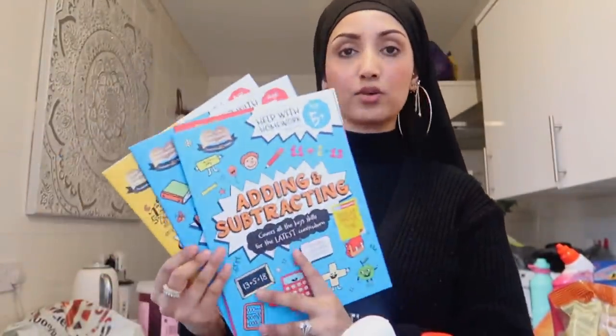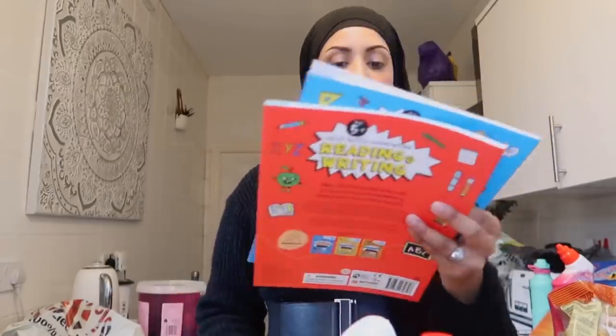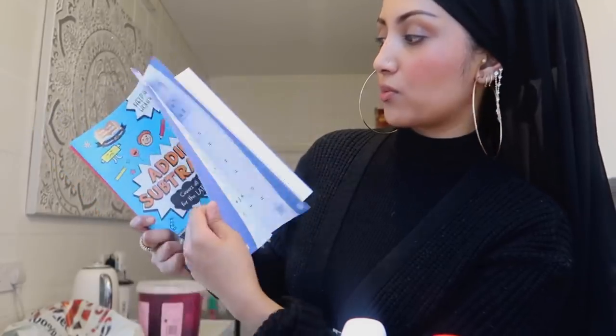I grabbed some Bombay mix — Sanasur brand, which is really good. It sounds weird but having small quantities in the evening helps with cravings so you don't end up having a big meal. It's like a healthy snacking alternative. The last things were workbooks for the girls — I got Nuseiba an adding and subtracting workbook and a reading and writing workbook, both 5+ age range. They're proper workbooks she can write in. Our school doesn't give much homework — just spelling practice and reading books — so I thought this would be good for practicing maths at home.